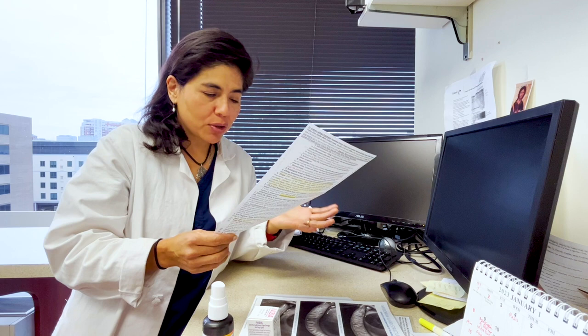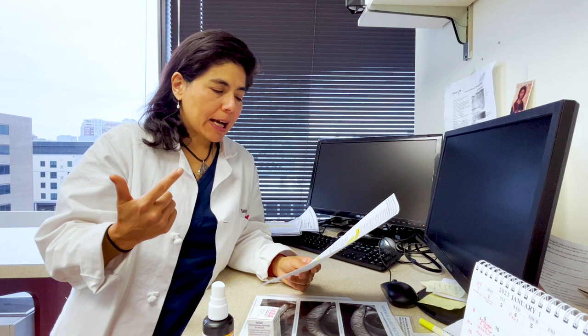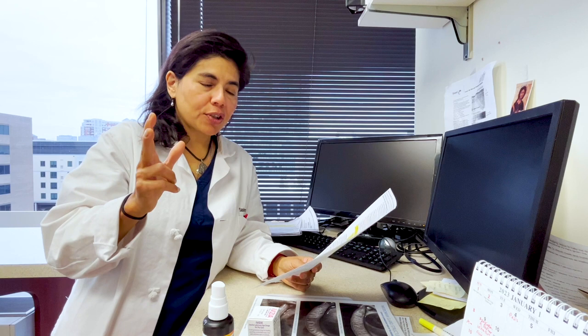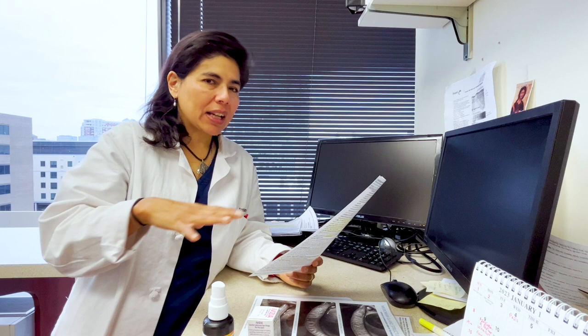I recommend great books like Grain Brain, Good Calories Bad Calories, and Serve to Win by Djokovic. The key doctors I mention are Dr. Longo, Dr. Sinclair at Harvard, Dr. Gundry — a cardiothoracic surgeon — and Dr. Fuhrman for plant-based diet. They all pretty much agree: processed foods are bad, gluten and most carbohydrates are generally bad, sugar is bad, artificial sugar is bad, water is good, and wild salmon is good.